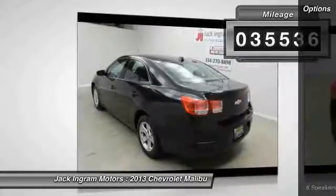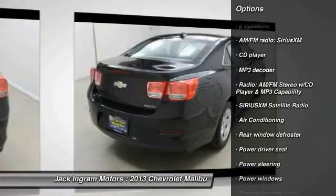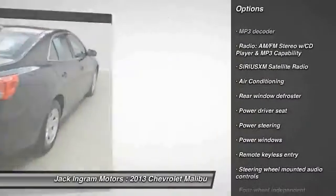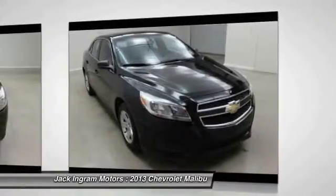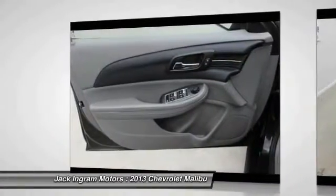Here are some of this vehicle's great options: traction control, dual airbags, air conditioning front, power steering, alloy wheels, AM FM stereo with CD player, four-wheel disc brakes, center armrest, compass, and security system.